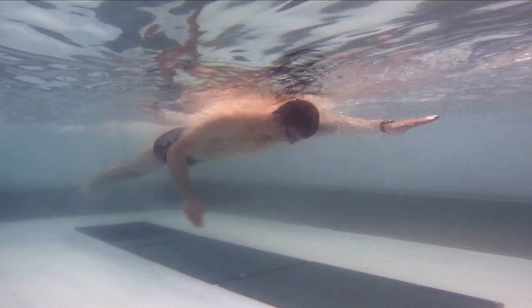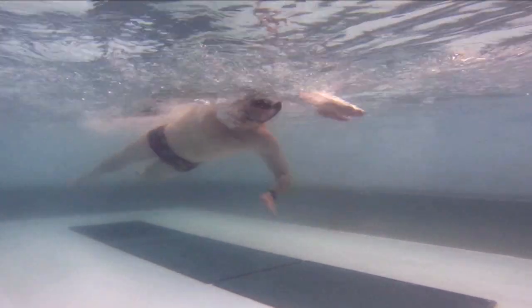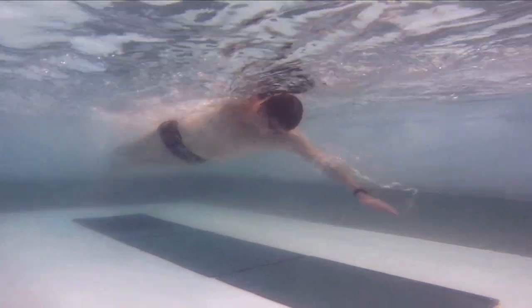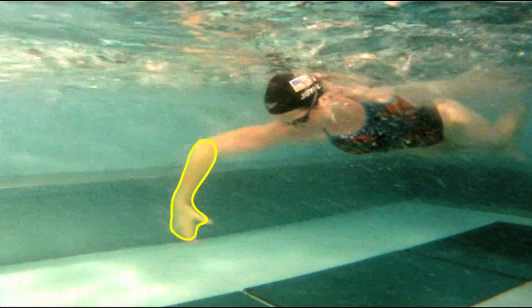Every swimmer has a catch in his or her stroke, but one of the things that can impact how well a swimmer can move forward in the water is to catch early in the stroke. The best swimmers catch water in the area directly in front of their shoulder. For the purposes of this article, we will refer to this area as the power zone.